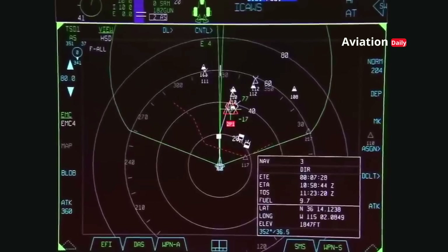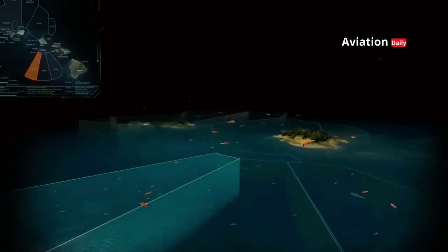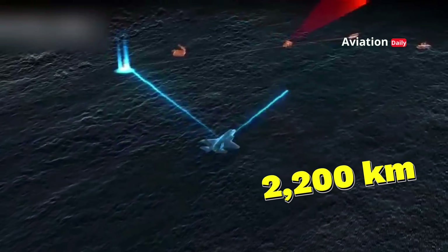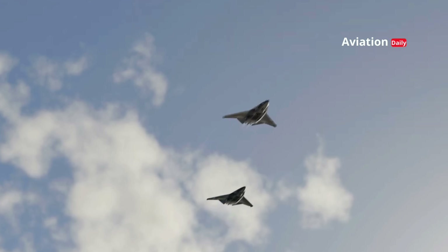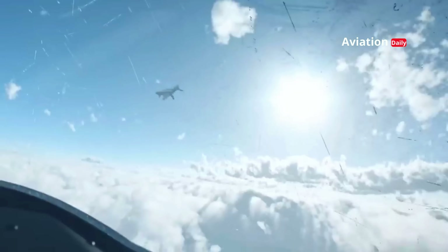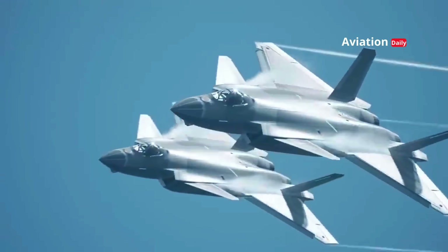In terms of speed, the J-50 is capable of Mach 2, allowing the aircraft to respond to threats quickly. Its combat radius reaches 2,200 kilometers, making it ideal for both offensive and defensive operations on a regional scale. These advantages allow China to maintain air superiority in the South China Sea and other strategic regions.